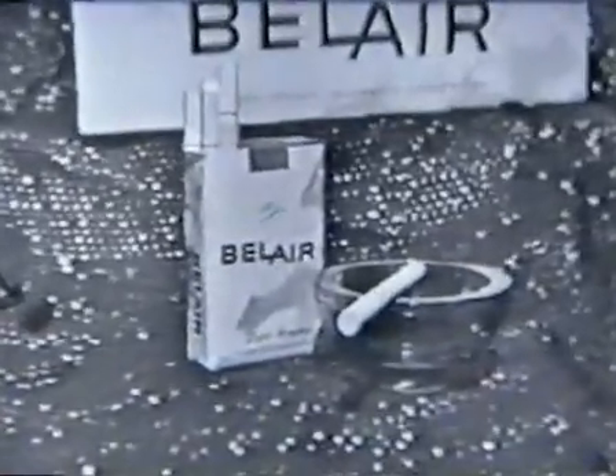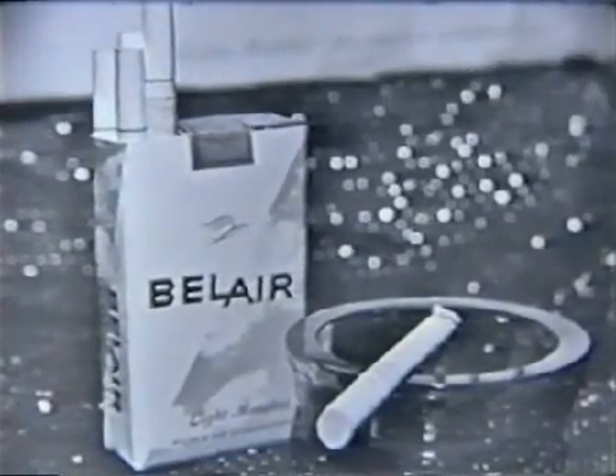So refreshing. Bel Air combines finest quality tobaccos with a light touch, just the right touch of menthol, to let true tobacco taste come through to you. And Bel Air has a pure white modern filter, too.